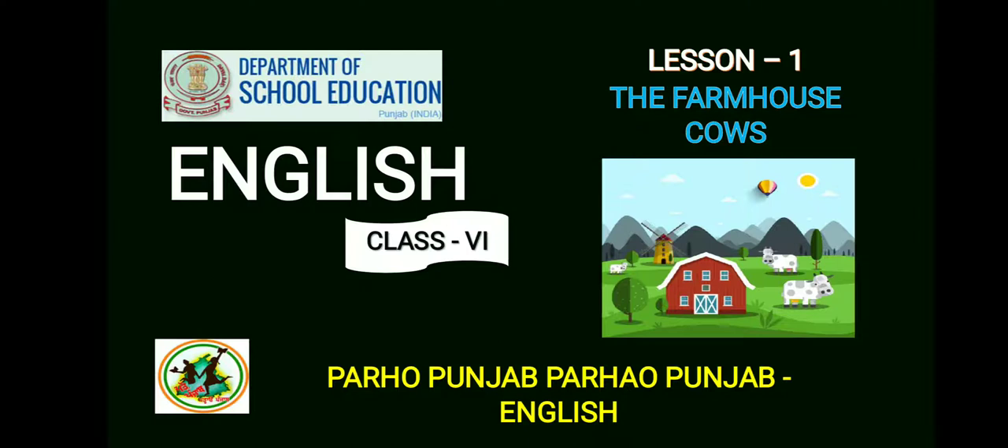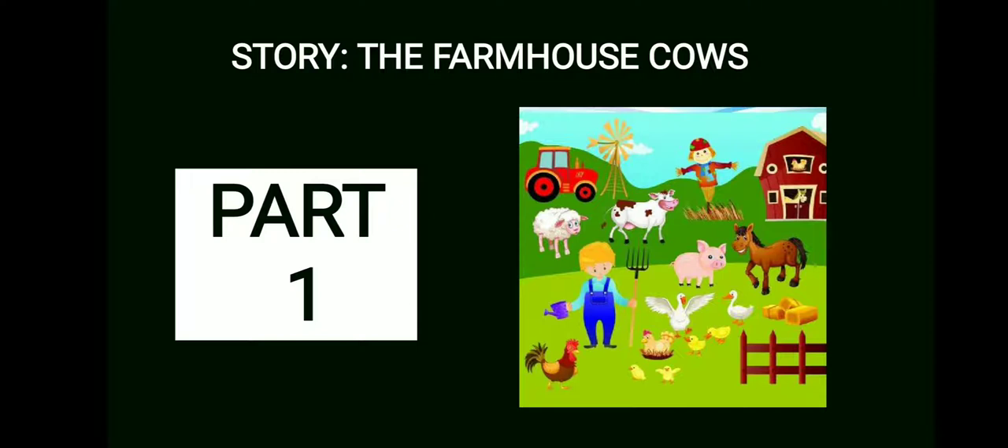The name of the lesson is 'The Farmhouse Cows.' Dear students, The Farmhouse Cows is an interesting story. You all know what a house is — you live in a house. But what makes a farmhouse? The children living in villages might have seen it. Farmhouses are simply homes built on agricultural lands, as you can see in the picture on the screen. They are often combined with space for animals like cows, sheep, pigs, goats, horses, etc.